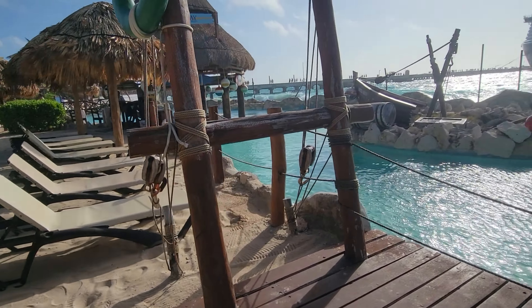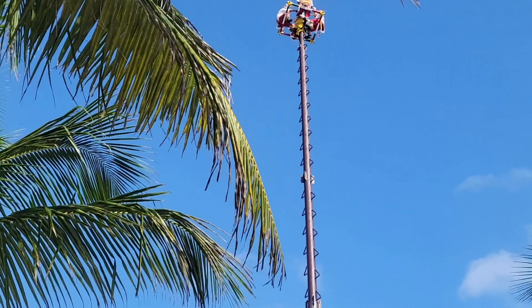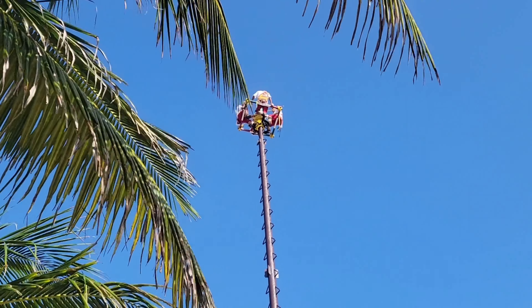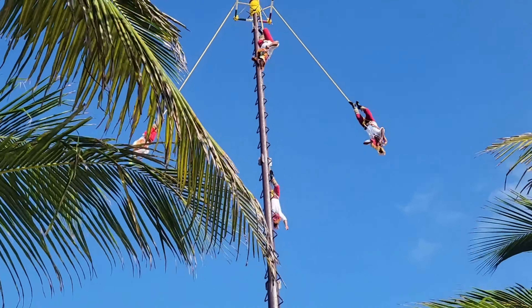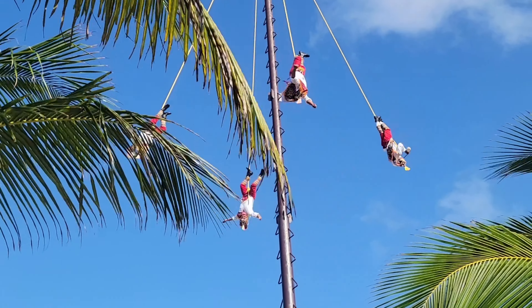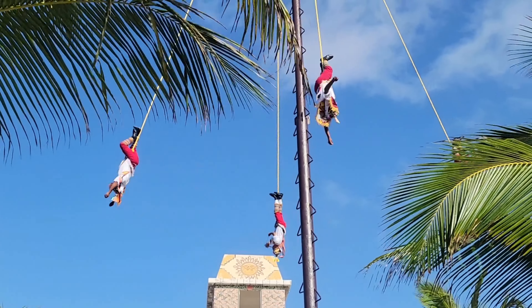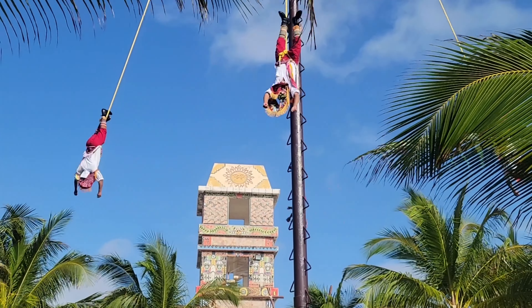A cool thing in the Costa Maya cruise port is this tall pole in the middle of the port, and you'll watch a show where four men go up the pole and then hang down by their feet. As the rope unwinds, they slowly go down the pole — it was really cool to see. At the bottom someone walks around asking for tips and donations for the dancers, so obviously support them if you can. During the show they were also explaining things about their clothes and the culture, which was really nice to listen to.